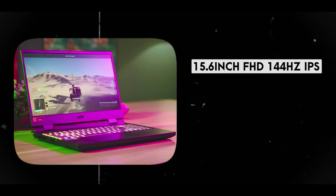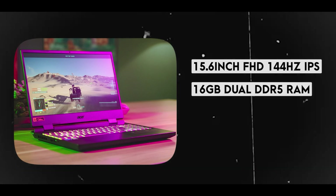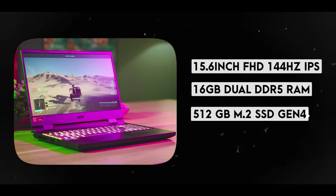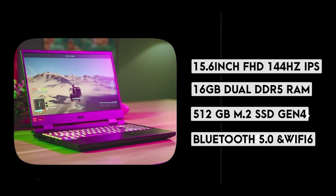The laptop features a 15.6-inch FHD IPS panel with a 144Hz refresh rate, 16GB of dual-channel DDR5 RAM, 512GB of M.2 NVMe SSD — a Zen 4 one — and last but not least, Bluetooth 5.0 and Wi-Fi 6.